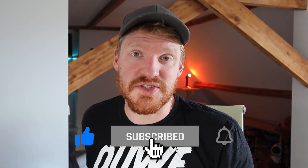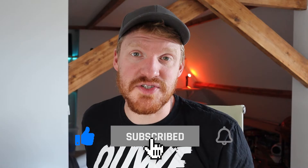But before we dive in, make sure you like this video and subscribe to the channel if you want to find out more about what I'm up to and about kayaking.